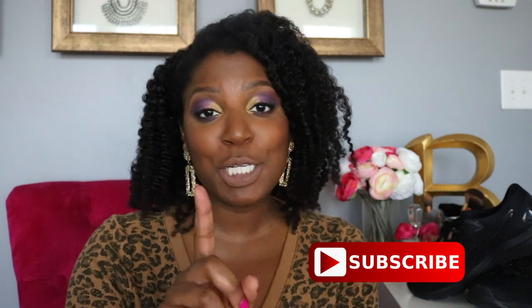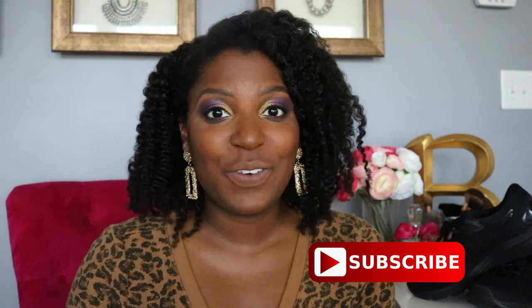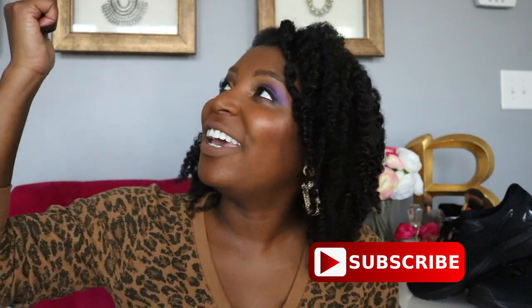So if you haven't already, don't forget to press that subscribe button and don't forget to hit that notification bell so you can join the notification gang! Alright, let's get on with the subject matter.